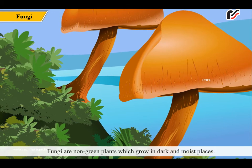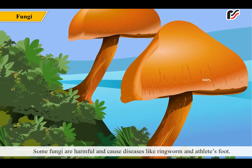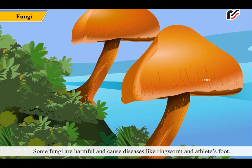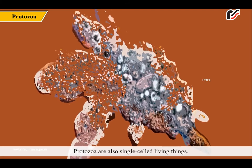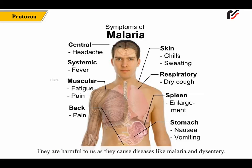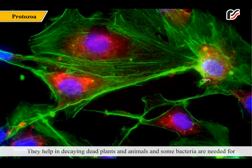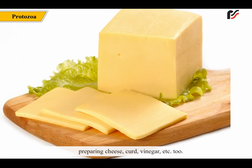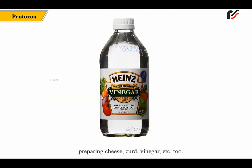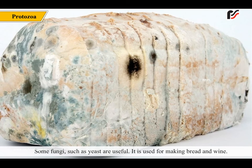Fungi are non-green plants which grow in dark and moist places. Some fungi are harmful and cause diseases like ringworm and athlete's foot. Protozoa are also single-celled living things. They are harmful to us as they cause diseases like malaria and dysentery. Some bacteria are useful to us — they help in decaying dead plants and animals, and some bacteria are needed for preparing cheese, curd, vinegar etc. Some fungi such as yeast are useful; it is used for making bread and wine.